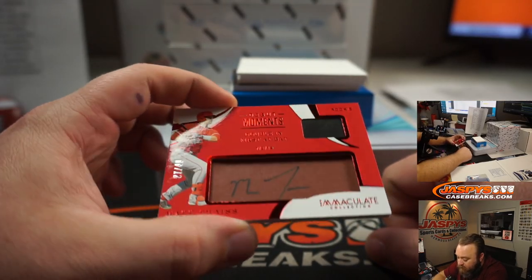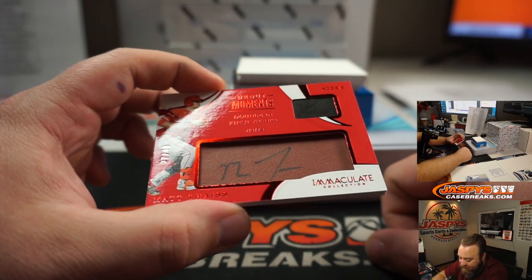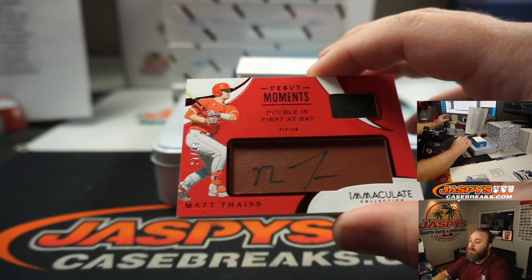Debut Moments — Rookie Dual Patch Auto, Matt Theis for the Los Angeles Angels, and Jeremy Tillman. Congrats, Jeremy.